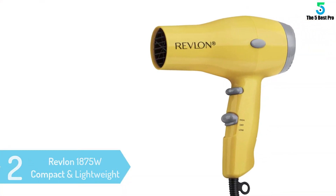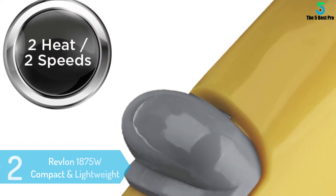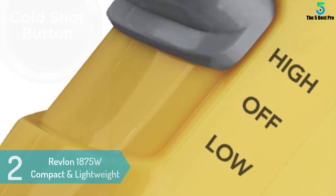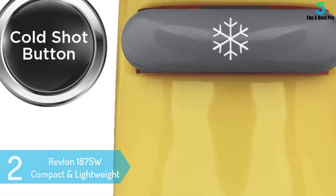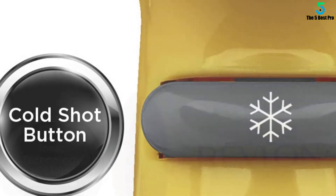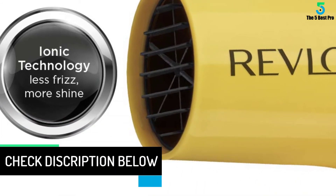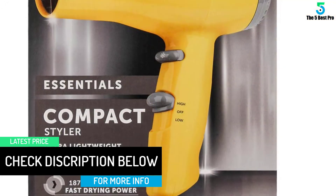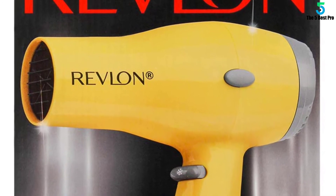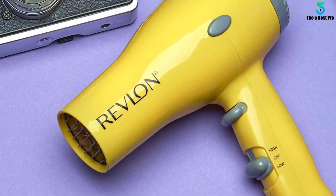At number two: the Revlon 1875W Compact and Lightweight Ionic Hair Dryer. If you think professional hair dryers are expensive, you are wrong — you can buy a top-quality ionic hair dryer on a tight budget, and this Revlon 1875W is an example of that. Simply connect it to the socket, turn it on, and start applying. It is super compact, easy to carry while traveling, and the ionic technology helps reduce frizz and static. Its high-power technology dries hair like a professional, leaving it conditioned, smooth, and shiny.